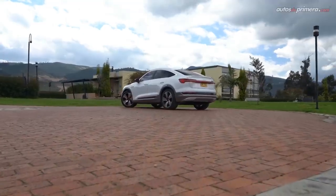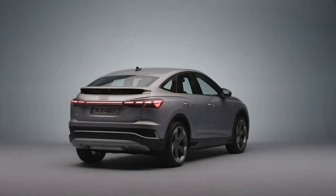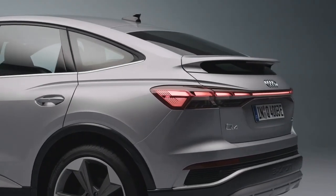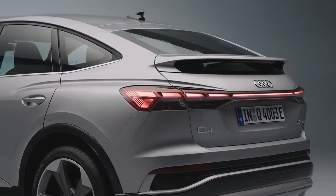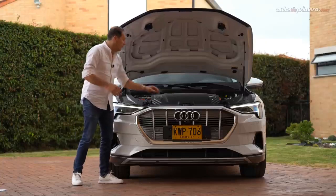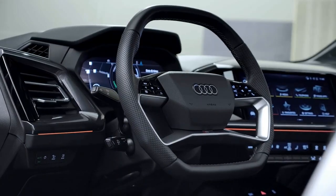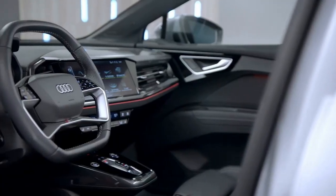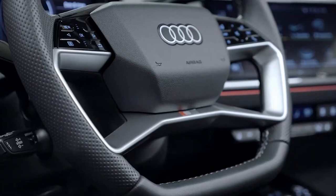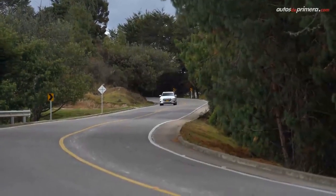It is propelled by two electric motors capable of powering all four wheels for all-wheel drive, making 295 horsepower. To increase efficiency, the front motor only activates when the driver requests more power. The 77 kilowatt-hour battery pack is located between the front and rear axles, resulting in a low center of gravity. Driver assist features include a collision avoidance system, blind spot monitoring, lane assist, and high beam assist. Notable features include scintillating design, powerful electric motors, and top-notch technology. Pricing starts at $52,700.